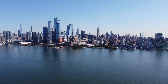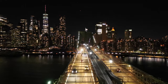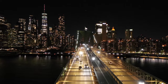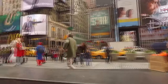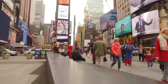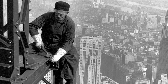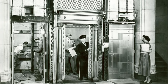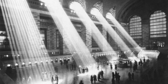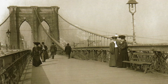New York City experienced a massive construction boom that gave rise to some of the city's most iconic skyscrapers and architectural landmarks. This was fueled by incredible population growth, commercial expansion, and innovations in building technology like steel frame construction and the elevator. Grand civic structures like Grand Central Terminal, the New York Public Library, and the Brooklyn Bridge were constructed.